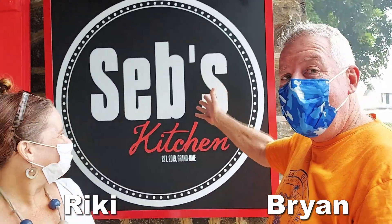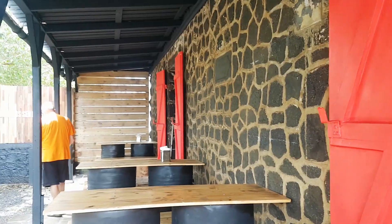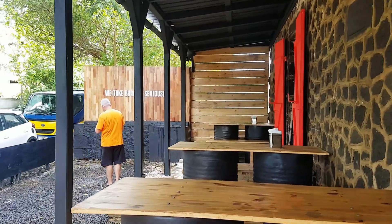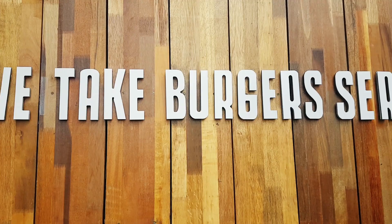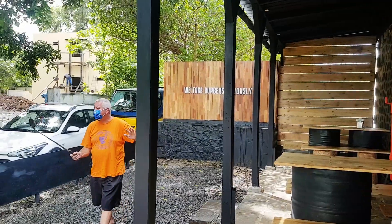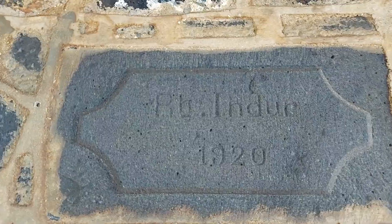Hi everyone, welcome to Sebs in Maka, in this awesome building, let's go check it out. They take burgers seriously, that's what they say, and we actually have one right down the road from us — literally walking distance. The reason we've come to Maka is because of this old building, from 1920. I disrespected it in another video — I'll put a card for you guys.